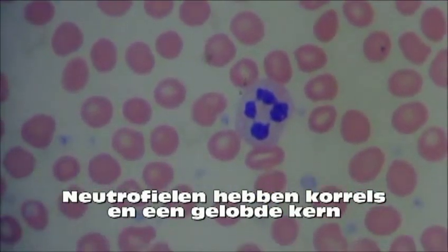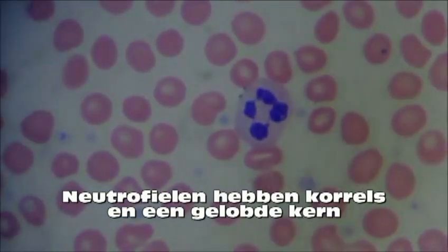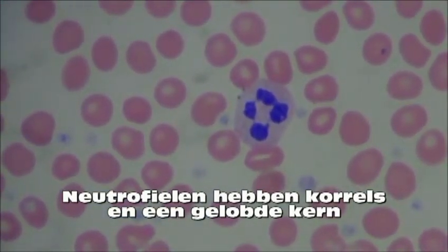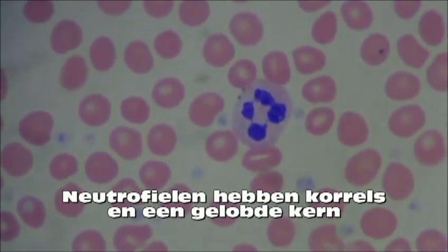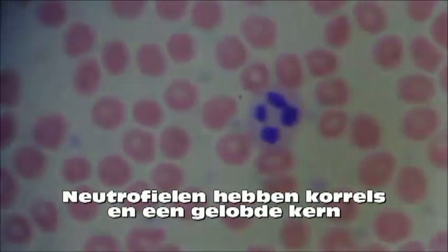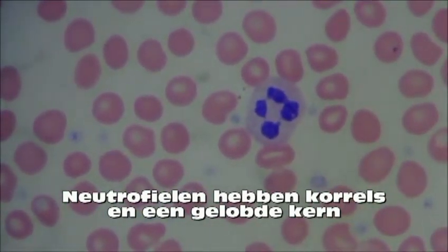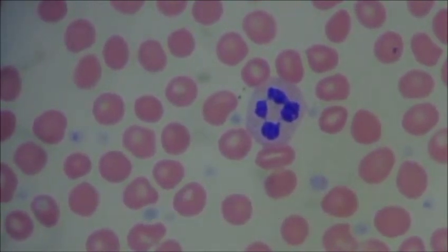The neutrophil is characterized by very light granules and they are frequently multi-lobed. The neutrophil is the first responder to an infection and they often cause inflammation. These cells phagocytize, or eat, foreign cells, toxins, and viruses. If there is an unusually high count of these in the blood, it usually means somebody has a bacterial or fungal infection.